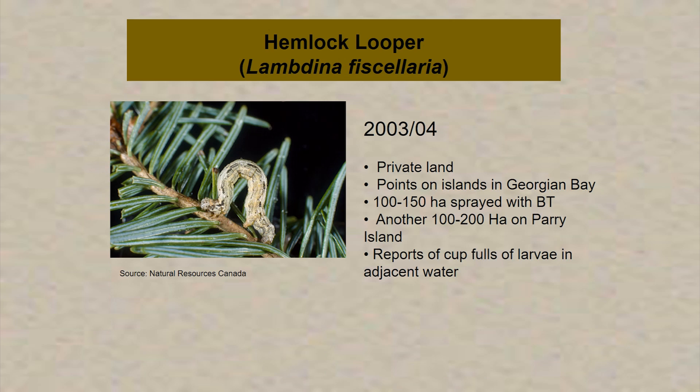Many of you might be familiar with the hemlock looper, which mostly impacted private land — the islands quite a bit. Joe was telling me a lot of points on islands were impacted, and Parry Island had the looper as well. There was some spraying of BT, approximately 100 to 150 hectares. It was so bad in places that there were reports you could put a cup in the adjacent waters and scoop out a whole cupful of larvae. So that was another more recent insect infestation we dealt with.